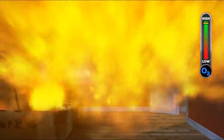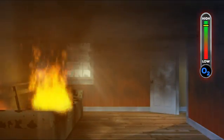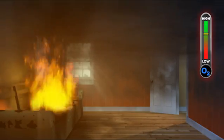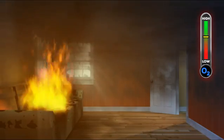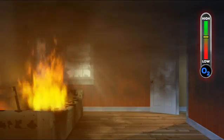If oxygen is suddenly introduced into this environment — such as may happen when a closed door or window is opened — the accumulated hot gases and incompletely burned fuel in the air can suddenly ignite. The reaction is typically rapid enough to cause low-order damage. This phenomenon is commonly known as a backdraft.